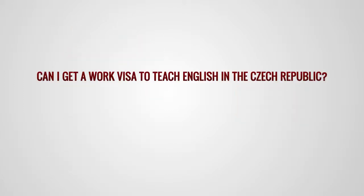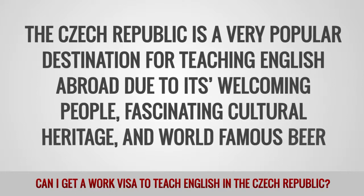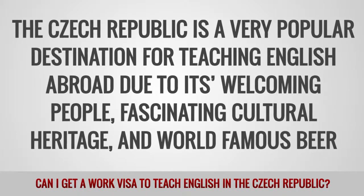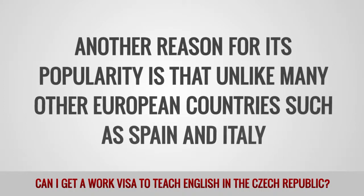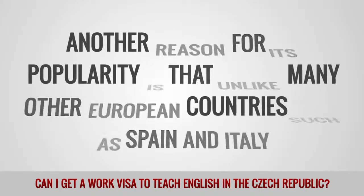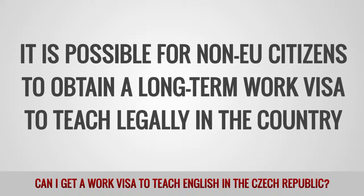Can I get a work visa to teach English in the Czech Republic? The Czech Republic is a very popular destination for teaching English abroad due to its welcoming people, fascinating cultural heritage, and world-famous beer. Another reason for its popularity is that, unlike many other European countries such as Spain and Italy, it is possible for non-EU citizens to obtain a long-term work visa to teach legally in the country.